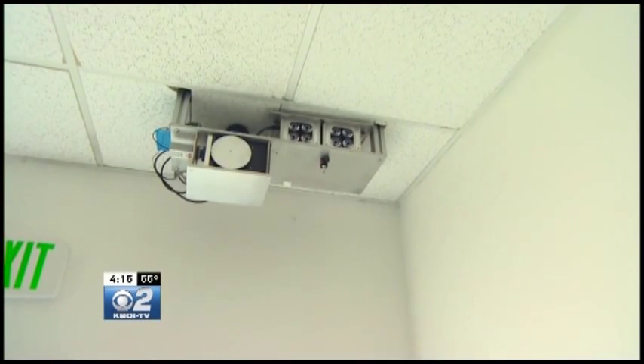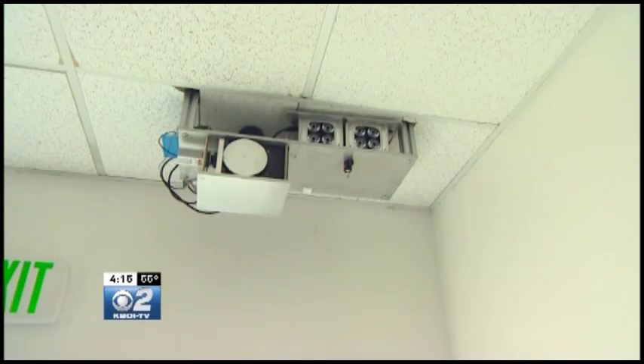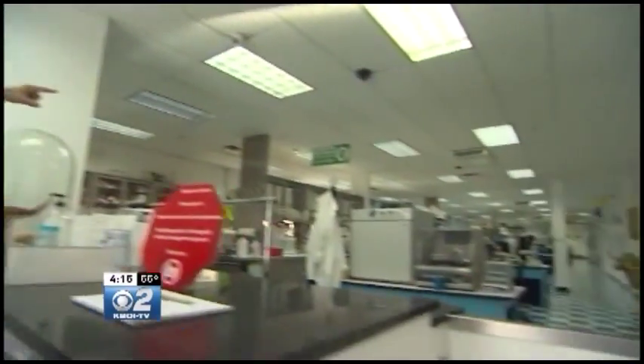And they bolted their WMD — weapon of mosquito destruction — to the ceiling of their Bellevue laboratory, to look down the room over 100 feet away at a fish tank full of mosquitoes. They call it the photonic fence.